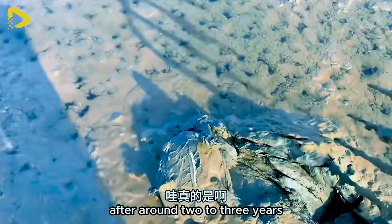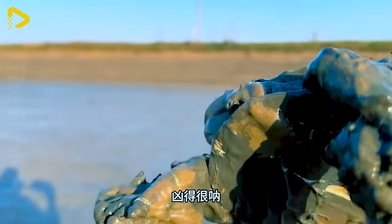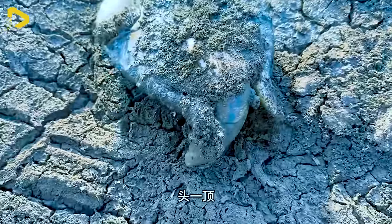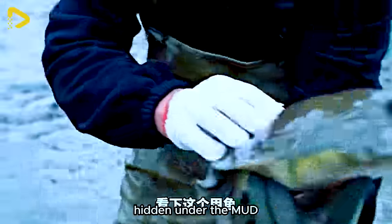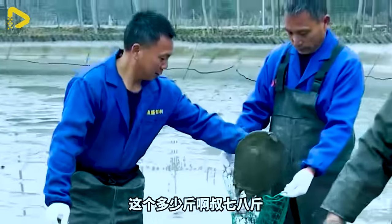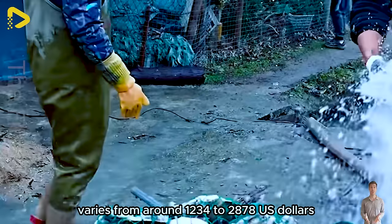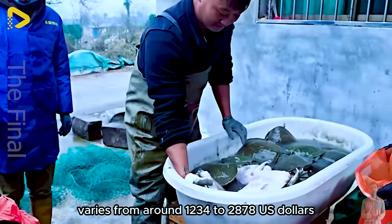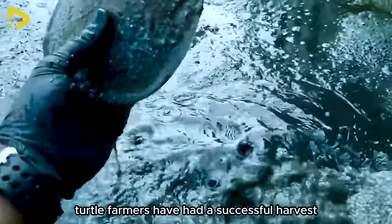After around 2 to 3 years, these turtles will be harvested — the most anticipated moment for farmers. They use rakes to search for the softshell turtles hidden under the mud. In Asian countries, the price of 1 kilogram of softshell turtle varies from around $12.34 to $28.78 US dollars. It seems like these turtle farmers have had a successful harvest.